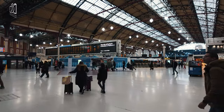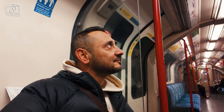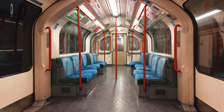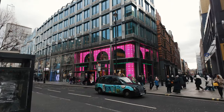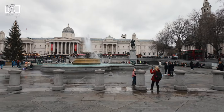Travelers coming from further afield can use mainline train services to stations like London Victoria, King's Cross, or Paddington, and then take the underground or a bus to Regent Street. Additionally, for visitors staying in central London, walking to Regent Street is a great option as it allows you to experience the city's vibrant street life and other attractions along the way.